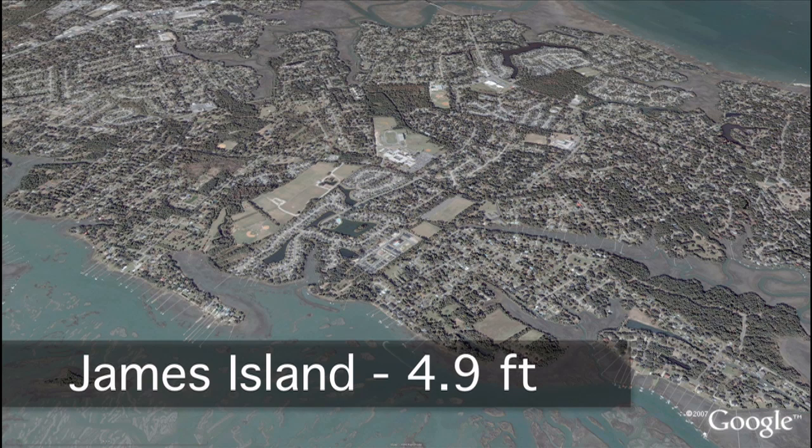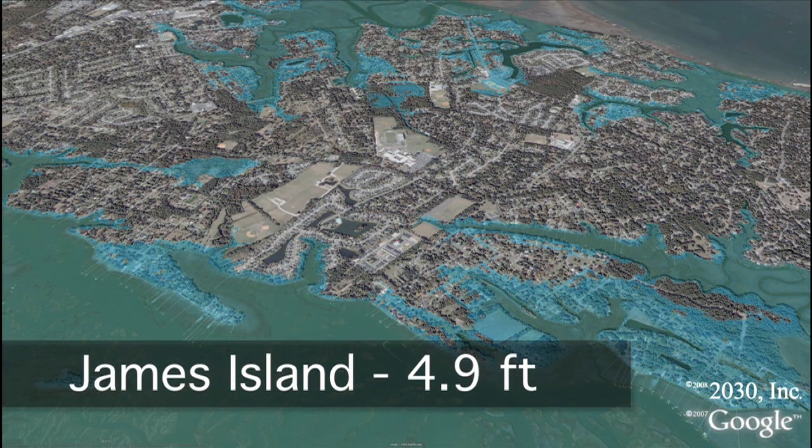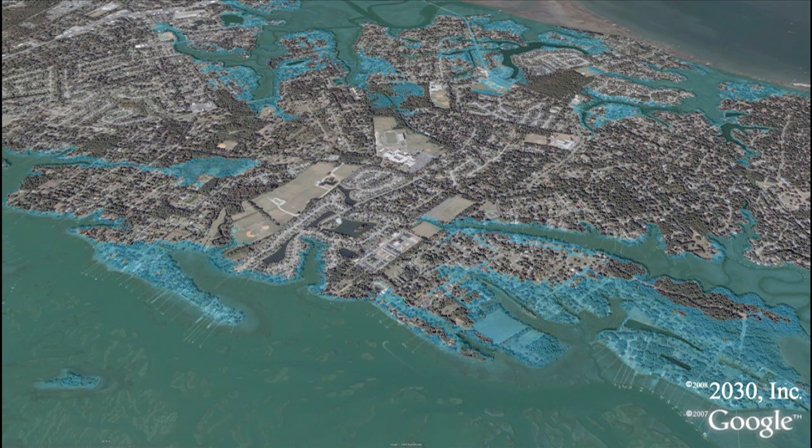This image shows what James Island would look like with about five feet. Neighborhoods like Ocean View and Lighthouse Point are completely flooded.